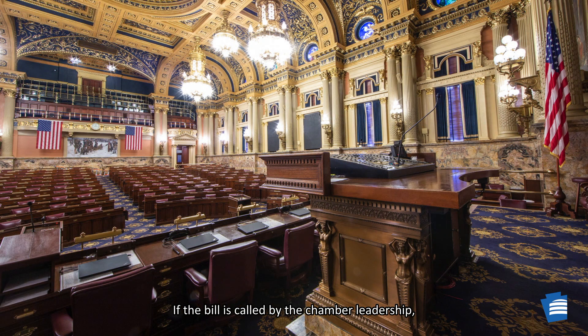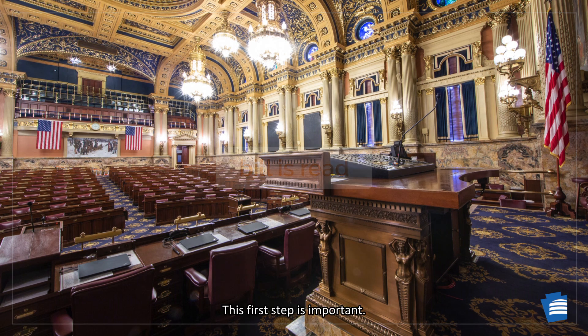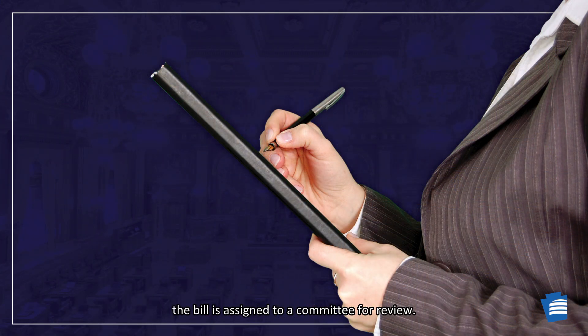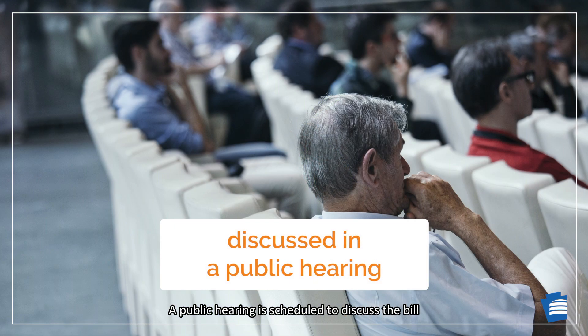If the bill is called by the chamber leadership, then it is read by title for the first time to the full legislative body. This first step is important — some bills never make it past this step. After it has its first reading, the bill is assigned to a committee for review. A public hearing is scheduled to discuss the bill, and any interested party may ask to speak to the committee in favor of or in opposition to the bill.